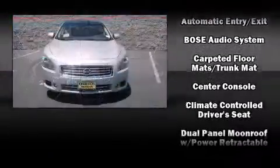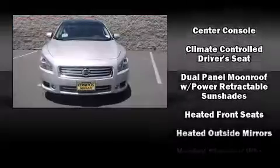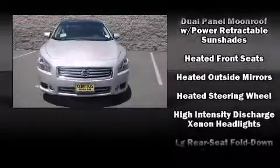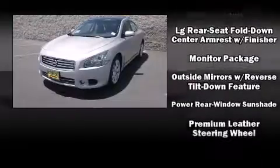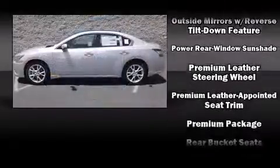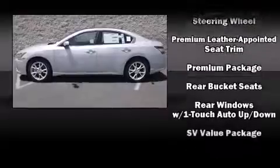Nissan ensures the safety and security of its passengers with equipment such as head curtain airbags, brake assist, and four-wheel disc brakes with ABS. Electronic stability control ensures solid grip atop the road surface, no matter how challenging the driving conditions.